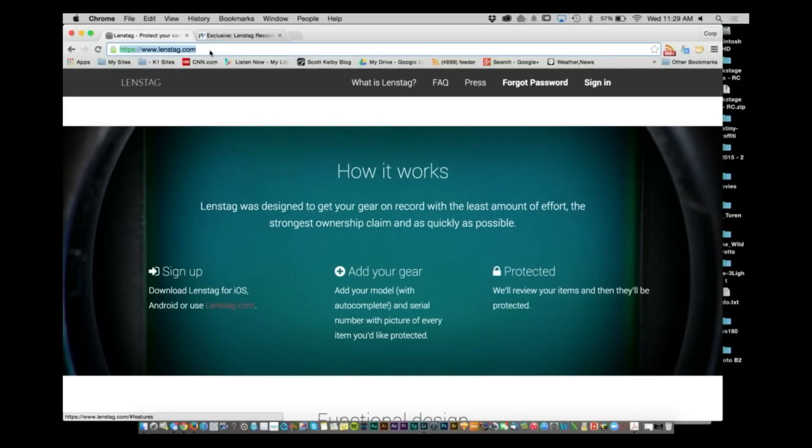Now all you have to do is go through that process for all of your other pieces of gear and you have all of that information in one spot. I like that they keep a database, I like that people can check against the system to see if items have been lost, and I like it from an inventory standpoint. So if you want to see more, go to LensTag.com, sign up for your free account, add all your information, and see everything online.